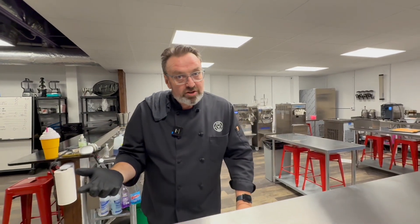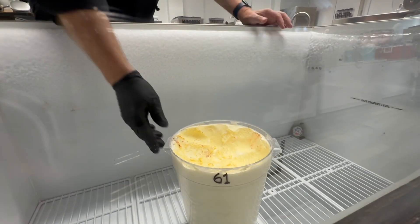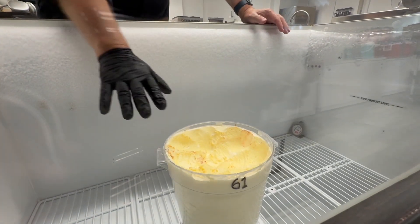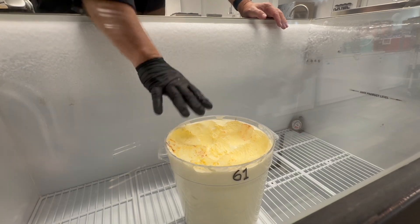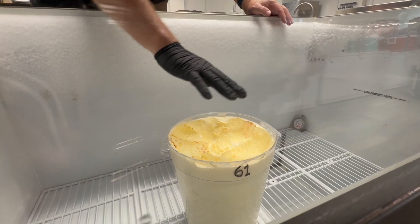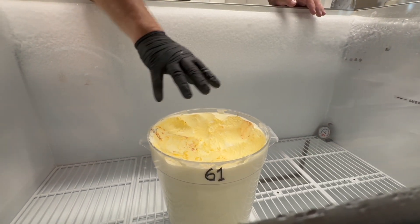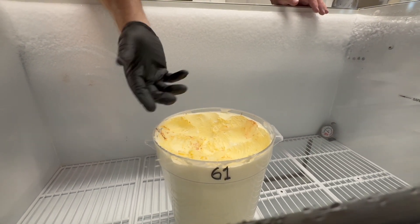I want to talk to you about oxidation — lipid oxidation. Have you ever seen either your ice cream in your store or another store's ice cream? Down here we've got a lonely old tub of vanilla. This is what's left from a batch we've since scooped up, and I left this one in here just to do this particular video. You can see how the nice beautiful top of this vanilla ice cream is now oxidized and it's turned yellow.